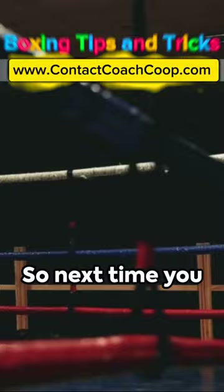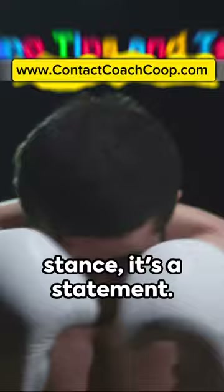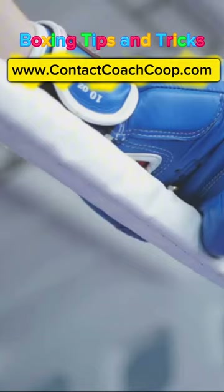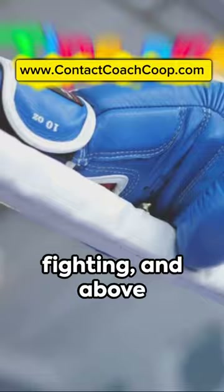So next time you step into the ring, consider the defensive shell guard. It's not just a stance, it's a statement. Boxing isn't just about throwing punches, it's about making every move count. This has been your quick boxing tip. Keep learning, keep fighting, and above all, keep your guard up. I'll see you next time.